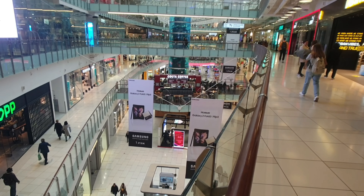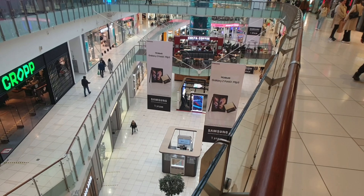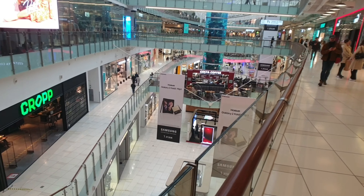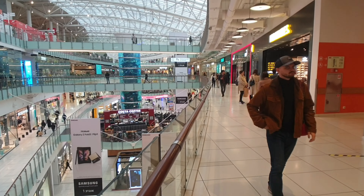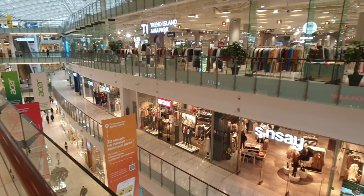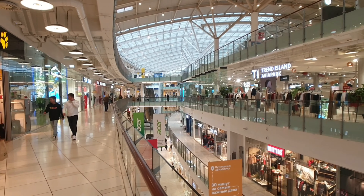Looking down a couple of levels, there's Tag Heuer down there, Costa Coffee, Samsung, Reserves — pretty much every brand you could possibly think of in one place. If you're living in a smaller town you wouldn't have anything like this. And just see how much it just keeps going. Just huge.